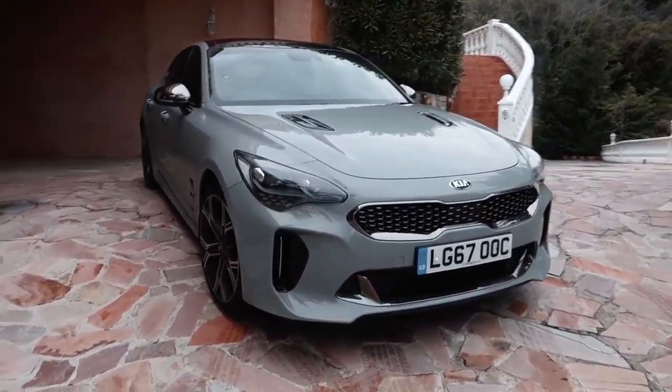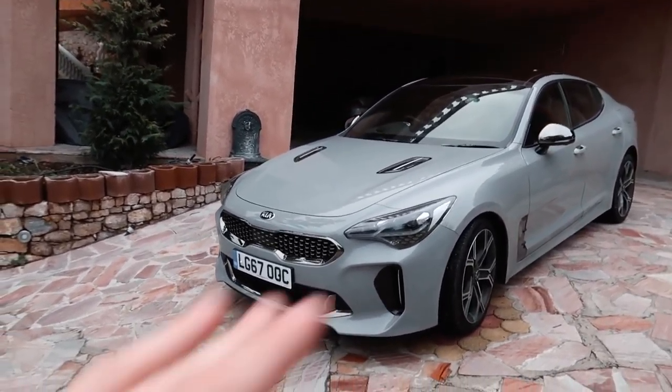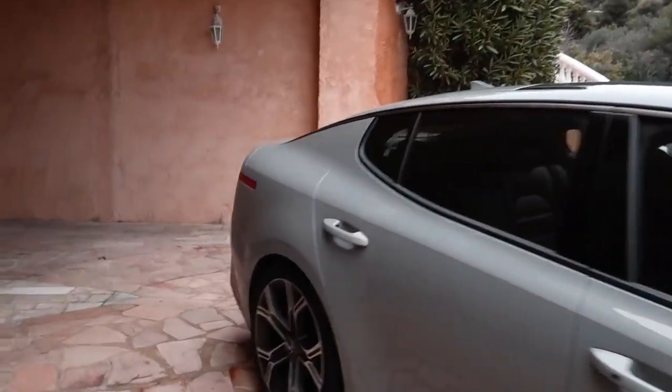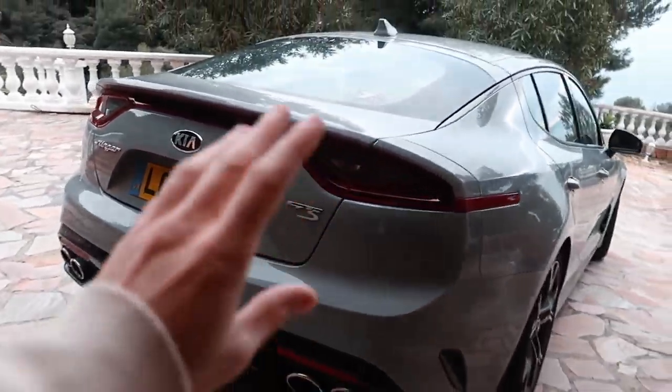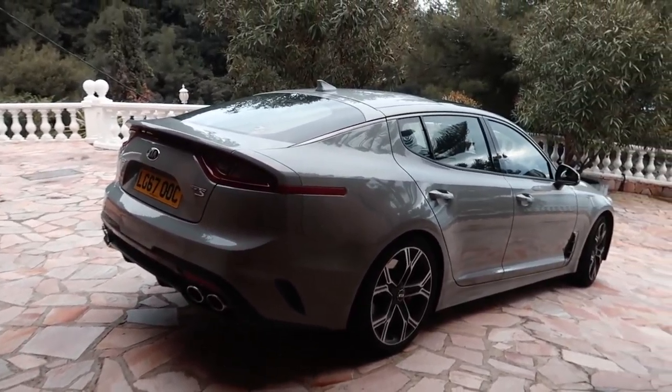Kia Stinger GT — I collected this not long ago. I've been driving it around and wanted to make my mind up before telling you more about this car. This is a Kia Stinger GTS, as you can see right here. It comes in diesel and petrol — this is the biturbo V6, kind of top-of-the-line version, boasting 365 horsepower and 0 to 60 in 4.7 seconds. For a car this heavy, that's really impressive.